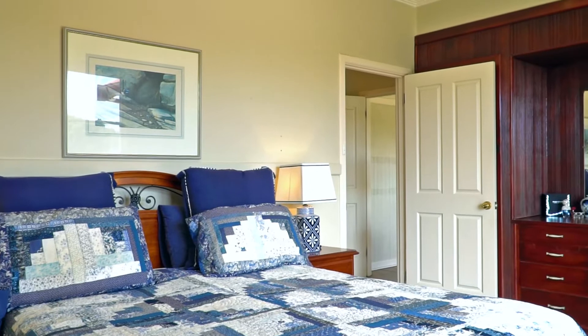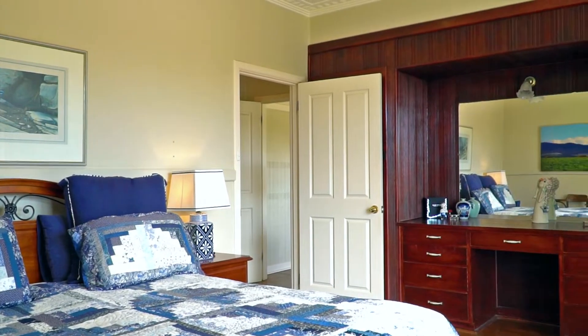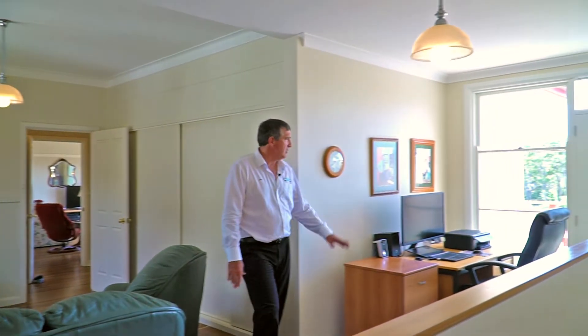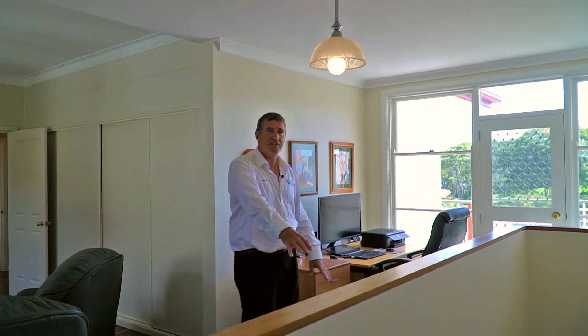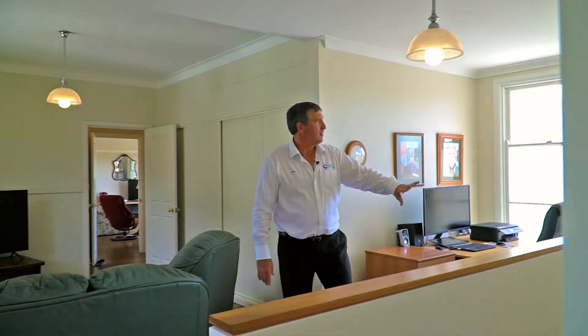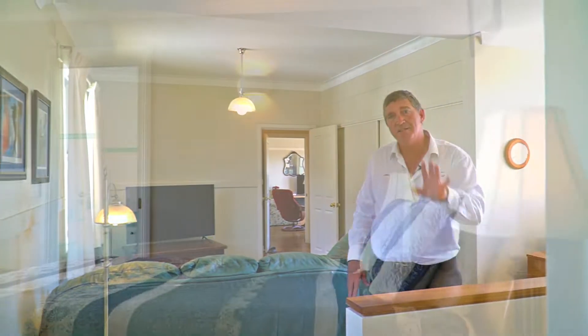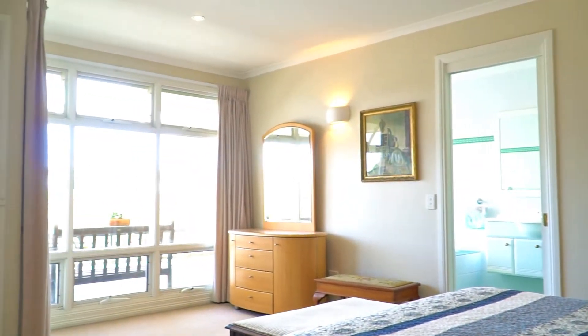The old master bedroom on the left has great views out into the Wagonga Inlet, newly fitted out and totally renovated. The bathroom area is really well done. The office space leads to the stairs going downstairs, a third bedroom, and then leading up through here is the second master bedroom with its own ensuite.